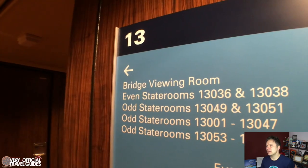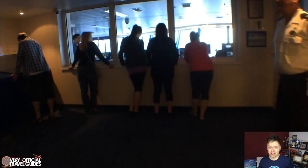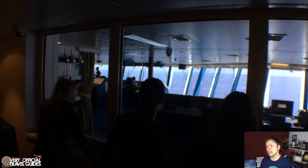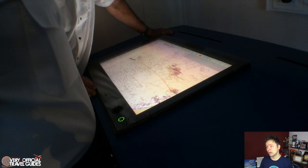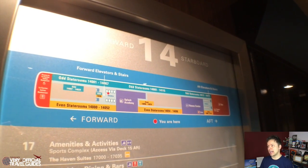Now doing a quick jump up to deck 13, where if you look closely you can find the bridge viewing room — something that not every ship has, which is worth mentioning. You can even see some of the electronic navigational charts they use, and when we were there an officer was answering questions, which I thought was neat.